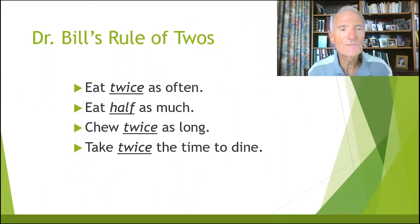My rule of two is for good grazing, for smart grazing: eat twice as often, eat half as much, chew twice as long, and take twice the time to dine. And I say to the kids, 'chew times two.' The better you chew, the better for you. Don't chew so fast. And the immune system in your gut says, 'the more work you do up here, the easier it is down here.' So chew, chew, chew times two.